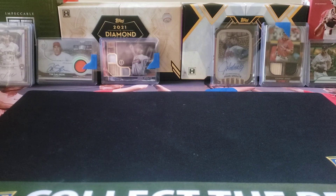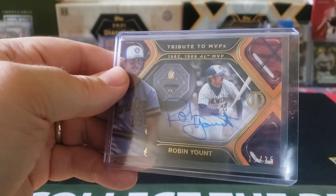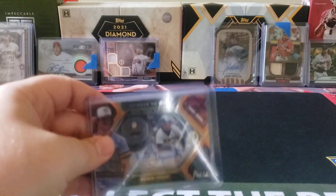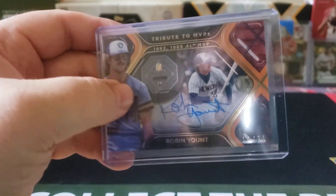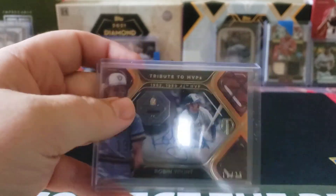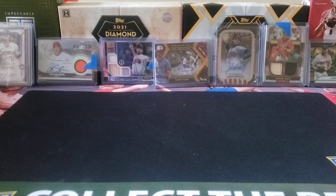By far my favorite card out of this — if you follow my channel, you know I am a huge Robin Yount fan. And lo and behold, out of this case break I did get the Tribute to MVPs for Robin Yount, 1982 and 1989 AL MVP, numbered 11 out of 29. This is the orange parallel — there's like the base plus three other parallels you can get. Cool little shadow box type look to it, with a nice auto on the surface and a background image. Really, really cool — love Topps Tribute.